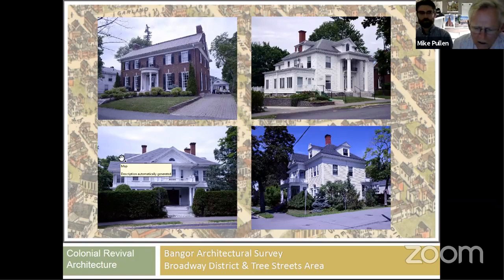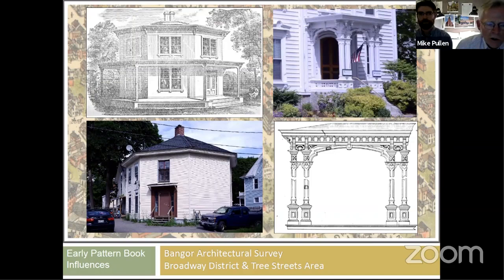Colonial Revival architecture comes in later. Examples on Broadway include colonial revival houses, and what Bangor calls the 'four square' — a box shape — is actually a colonial revival house. These feature large hip roofs with gables projecting off them, sometimes working into a hip roof. There's a fair amount of colonial revival architecture in the later buildings put in after the fire especially.